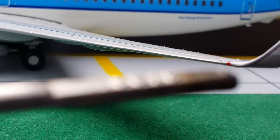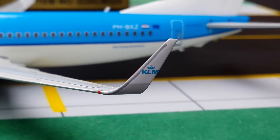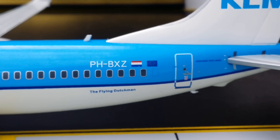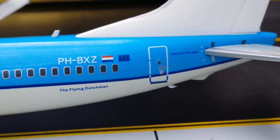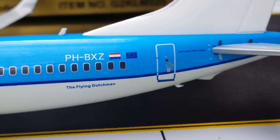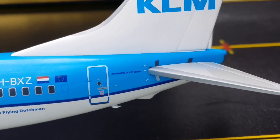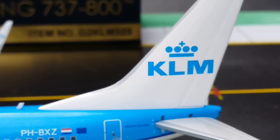You see the red navigation light and the KLM logo on the winglet. Then you see the registration number PH-BXZ, the Netherlands flag — this is the national carrier — and the European Union flag. You see the Flying Dutchman logo right there, the Boeing 737-800 marking, and the KLM logo on the tail.